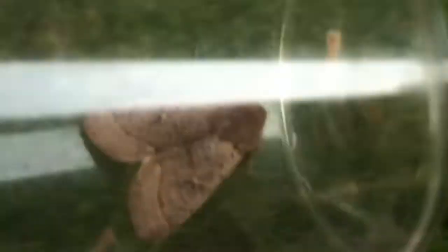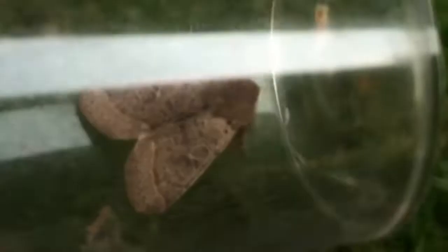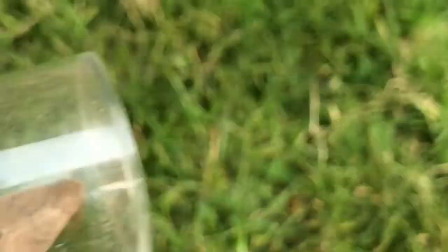So we've got a common quaker. The food plant of common quaker — or the larvae of common quaker — is basically oak and willow and other deciduous trees. That's what their caterpillars feed on.